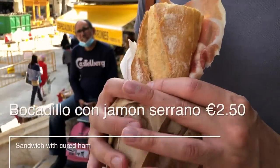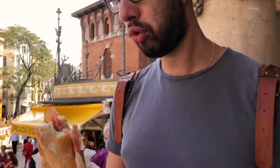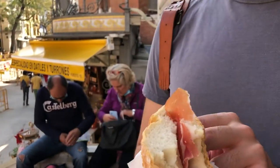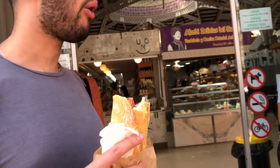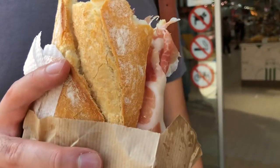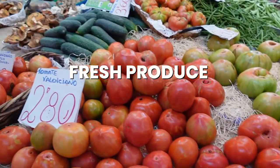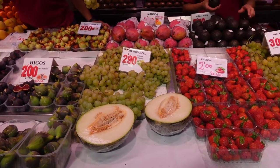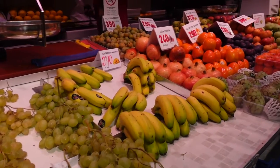This whole bocadillo, as they call it, is €2.50 — do you think there is enough jamon? It's fair because it's really strong. As for the tomatoes I'm pointing at in there, we actually bought them and they were so delicious — I cannot explain to you how sweet they were. Overall, prices were not very low but definitely totally worth it for the quality that you get.